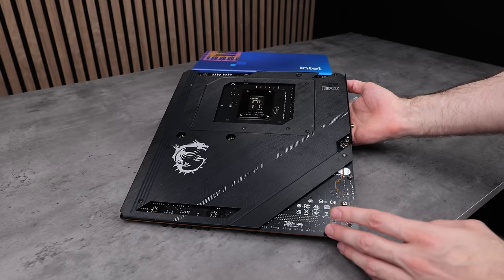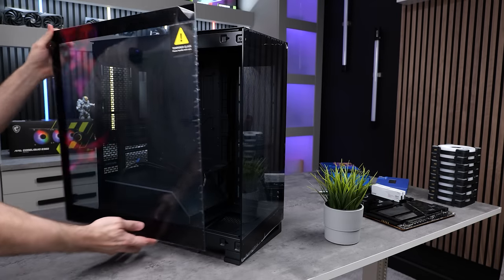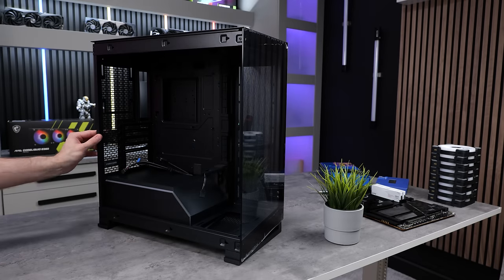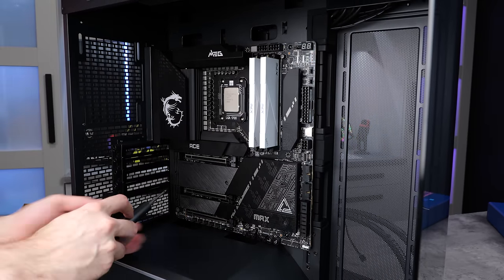Check out the back of the motherboard — it has this awesome looking plate on it. It's time we had a look inside the case. It's actually quite roomy in there, and then we can get the motherboard installed, ready to install the rest of the components.